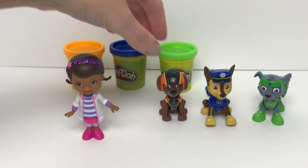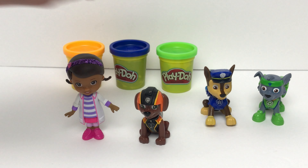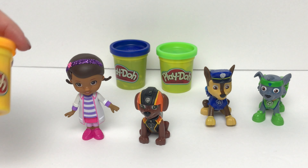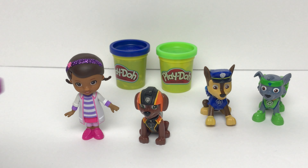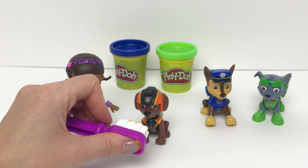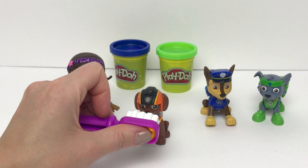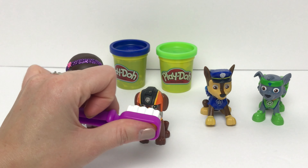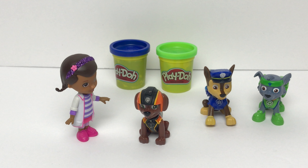All right, Zuma, you're up next. Zuma wears the color orange. Is this the color orange? Nope, that's blue. What about this one? Yeah, that's orange. Here's our orange toothpaste. All right Zuma, let's brush your teeth to make them feel better. How does that feel, Zuma? Doc, that feels so much better. Oh good, I'm so glad to hear.